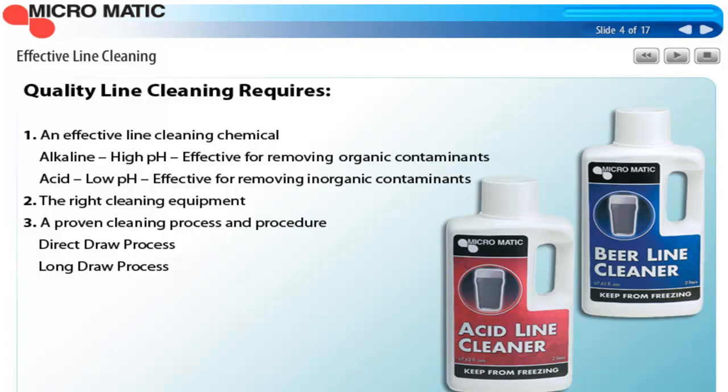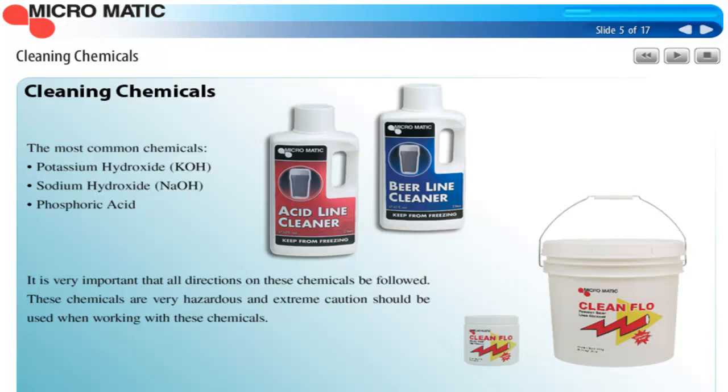There are three primary chemicals used in the cleaning industry. Potassium hydroxide is a very common choice, but sodium hydroxide is the preferred chemical for the alkaline side of line cleaning. Phosphoric acid is the choice for the acid side of cleaning. Of course, it's very important to follow all the label directions on these chemicals — they're very hazardous, just like the chemicals used at the brew house, so it's extremely important to pay attention to safety measures when you're cleaning.